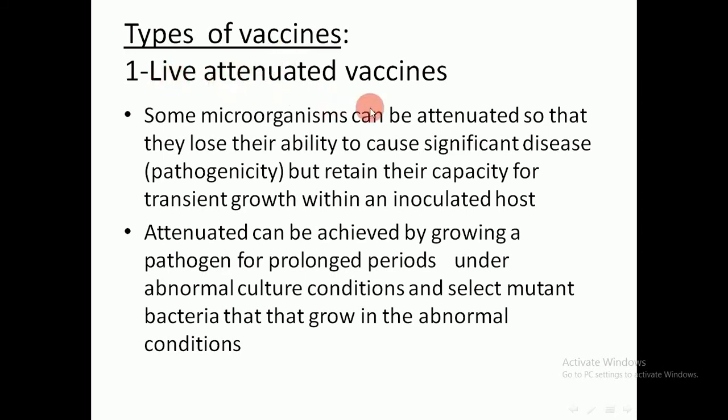The first type of vaccine is the live attenuated vaccine. Some microorganisms can be attenuated — they lose their ability to cause significant disease but retain their capacity for transient growth within the host. Attenuation can be achieved by growing a pathogen for prolonged periods under abnormal culture conditions. For example, bacteria that normally grow at 37°C are allowed to grow at 40°C, and this temperature-adapted strain is used as the vaccine.